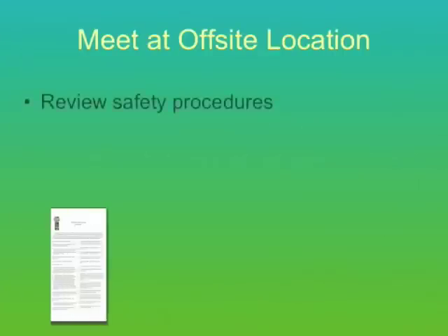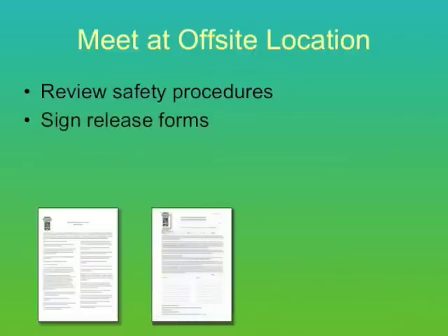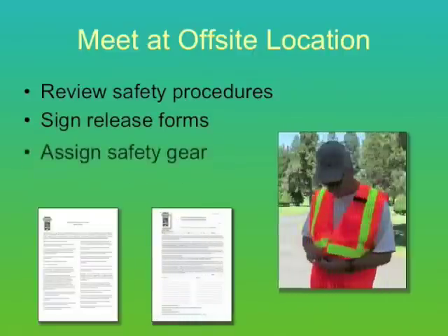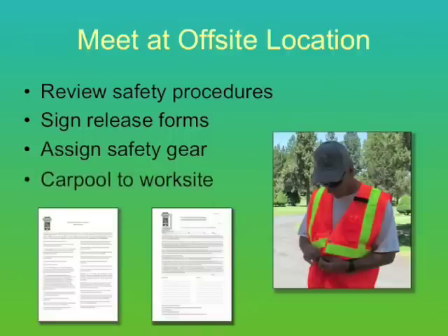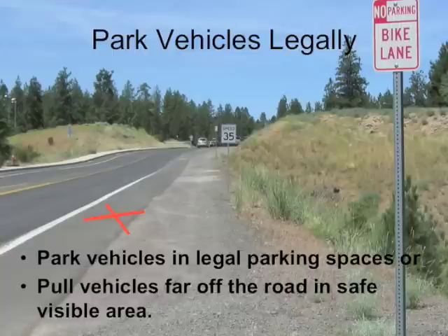Meet at an off-site location to allow all volunteers to review the safety procedures and sign release forms. Once everyone has their safety gear, carpool out to the site to minimize the number of cars on the roadside. Park all vehicles in legal parking spaces or pull your vehicle far off the roadway in a safe, visible area.